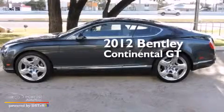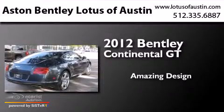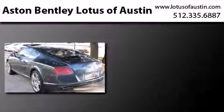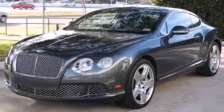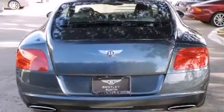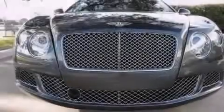This is a 2012 Bentley Continental GT. Its top features include a low tire pressure indicator, an air suspension, a twin turbocharged forced induction system, a locking differential, and a rear-view camera.